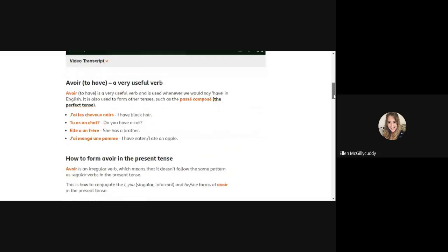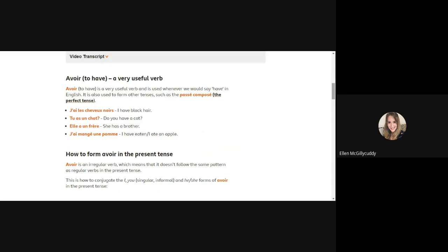In terms of using avoir: if you want to talk about your hair or eye colour, you need to use the verb avoir. To say 'I have black hair' it's j'ai les cheveux noirs. If you want to say 'I have blue eyes' it's j'ai les yeux bleus. If you want to talk about your pets and say 'I have a cat', it would be j'ai un chat.